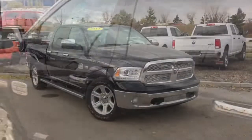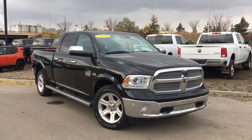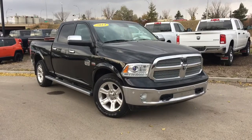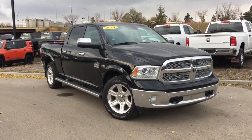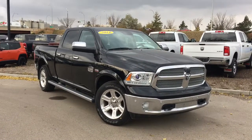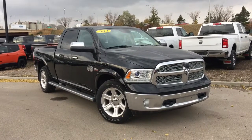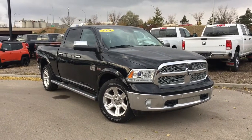Incredible truck. Thank you for going through this incredible 2014 Ram 1500 Laramie Longhorn. If you do have any questions or you'd like to book yourself a test drive, we are just a click or a call away. My name is Matt here at Crosstown Chrysler Jeep Dodge's Used Car Superstore — you have yourselves a fantastic day.